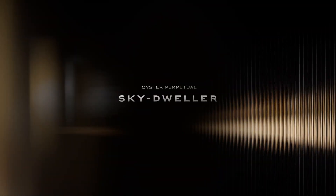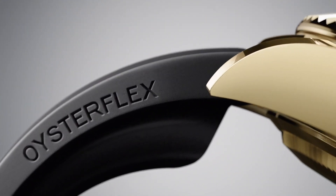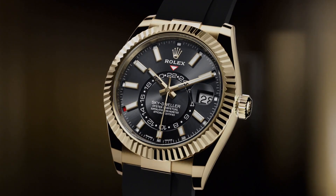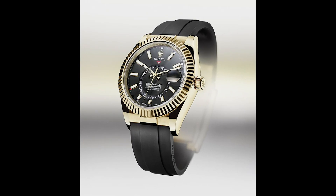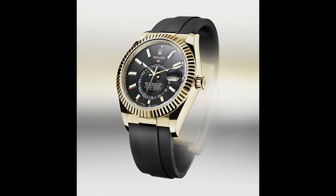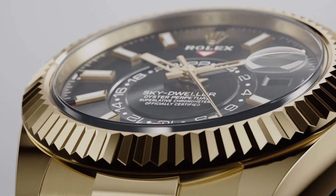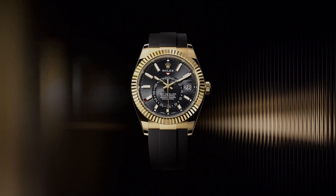The next model to get somewhat of a refresh was the Skydweller. This is the first non-professional model to receive the Oysterflex treatment, after the Yachtmaster and the Daytona — something I definitely didn't see coming. I love the Skydweller, but I'm not sure of the juxtaposition of the more smart vibe of the Skydweller with the easy-going nature of the Oysterflex bracelet. The Skydweller case is on the larger side, and with the lighter bracelet configuration, it may leave the watch feeling way too top-heavy.